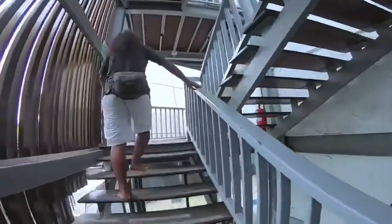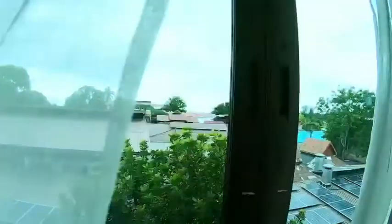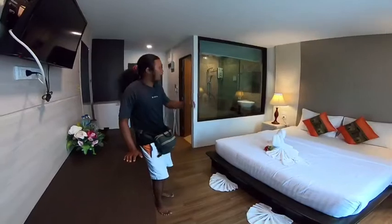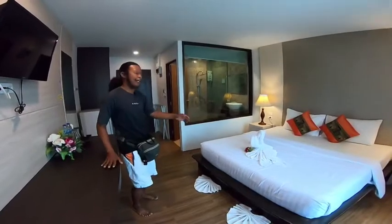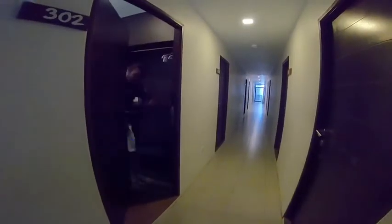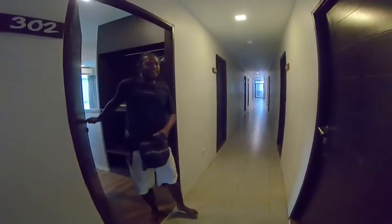Let's take a look at the first D-Lux View. This is the D-Lux View of A Plus Hostel.